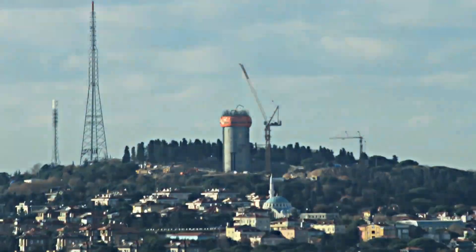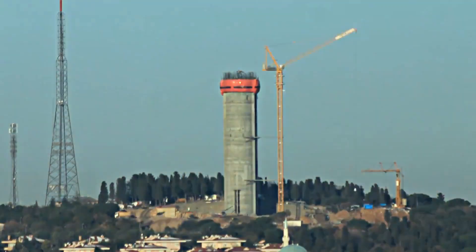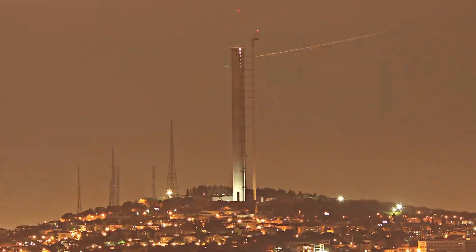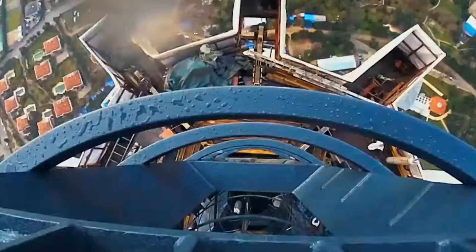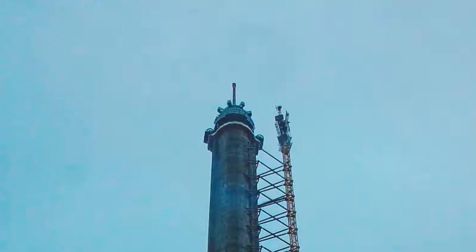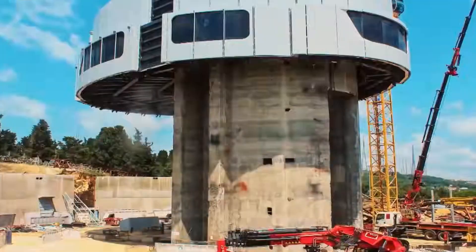The steel carrier system and glass fiber reinforced panels specially produced for the exterior of the tower were installed one by one. These panels both gave the structure an aerodynamic form and increased resistance to wind loads. The interior structure was equipped with elevator systems, broadcasting platforms, observation terraces, and restaurant floors. All old TV and radio transmitters were brought together under a single roof, reducing electromagnetic pollution. With a total height of 369 meters, Çamlıca Tower was completed as one of the tallest structures not only in Istanbul, but also in Europe.